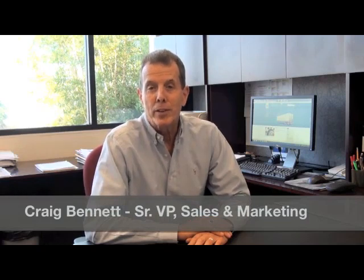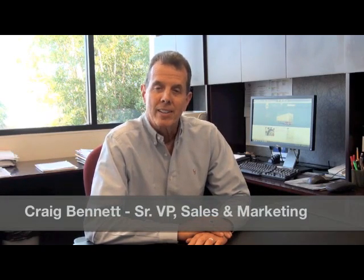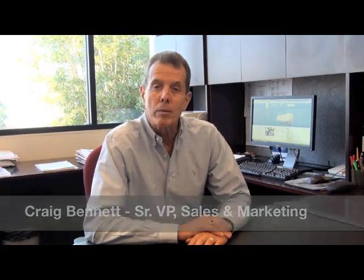Hi, I'm Craig Bennett, Senior Vice President Sales and Marketing for Utility Trader Manufacturing Company. I invite you to watch this short video explaining why the 3000R Reefer has consistently been the most popular selling reefer throughout North America since 1994.